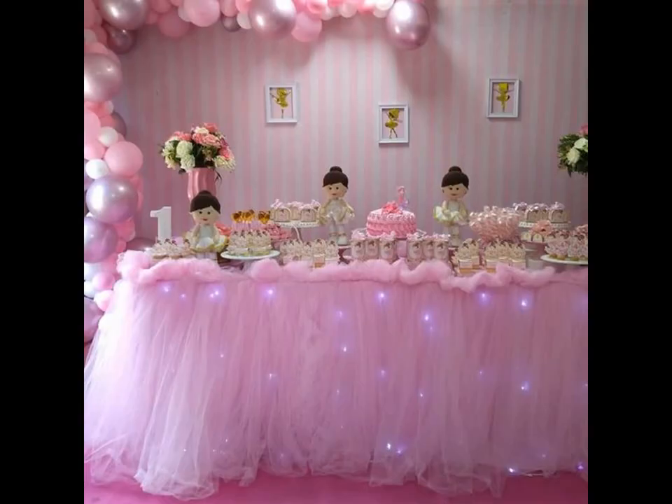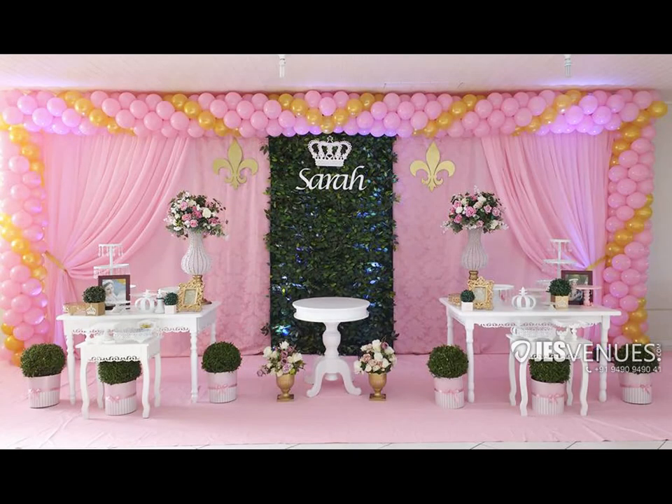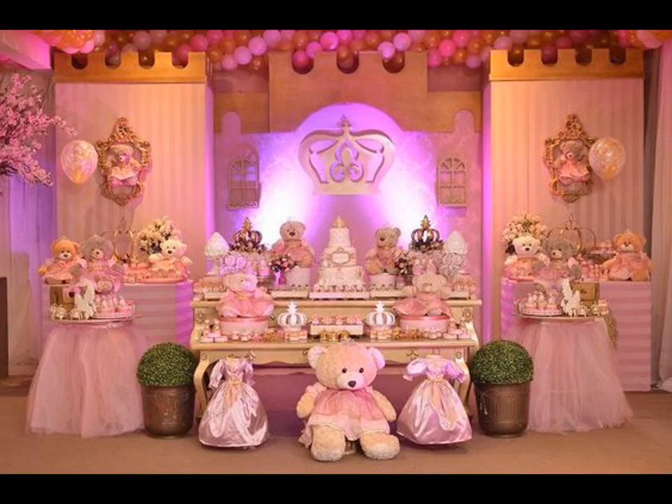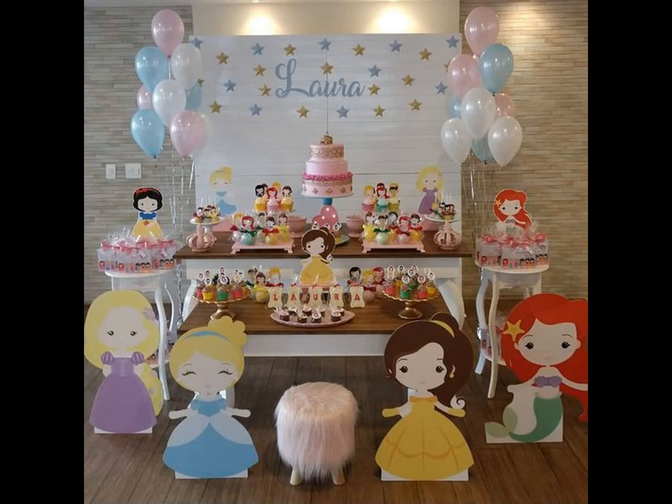Any princess is incomplete without her royal attire. Your little girl deserves the dress of her dreams on her special day. If you are on a lookout for a perfect princess dress for your baby girl, look no further than a majestic gold and pink tutu dress that will give an empyrean look to her attire. Dress her hair with a princess tiara and you will have the most adorable little princess ready to enjoy her fairytale birthday.